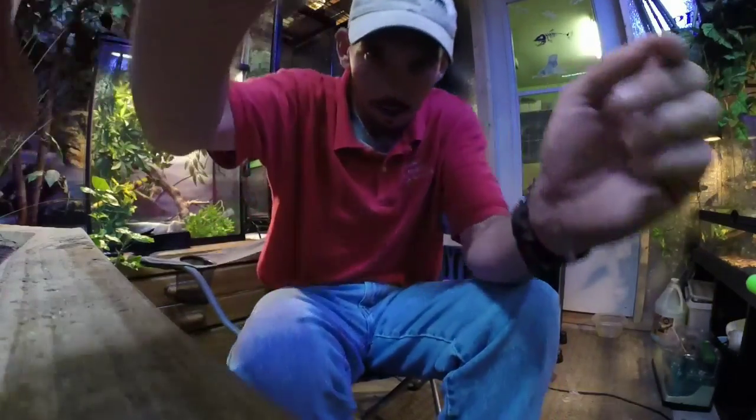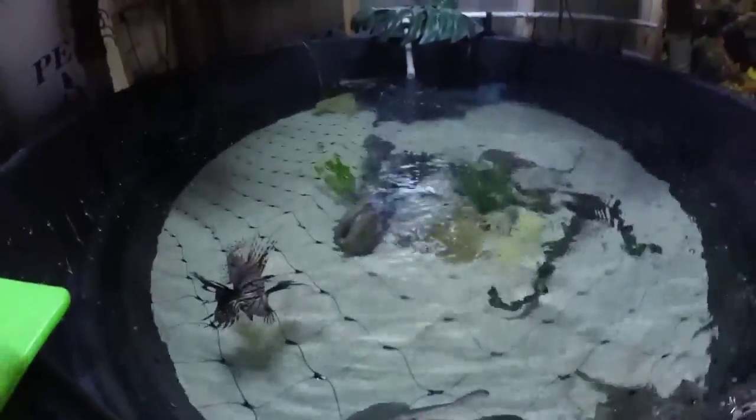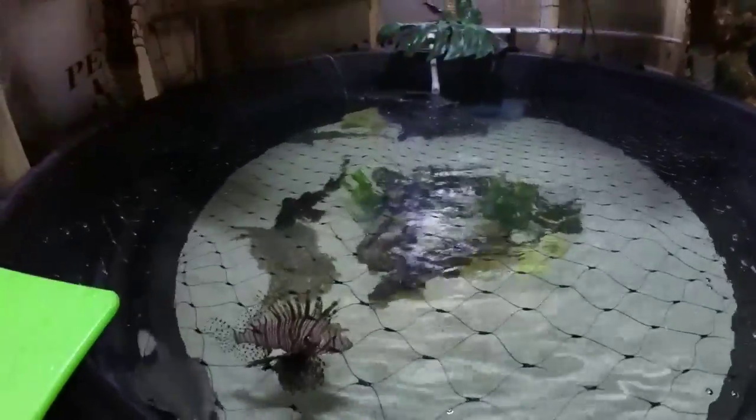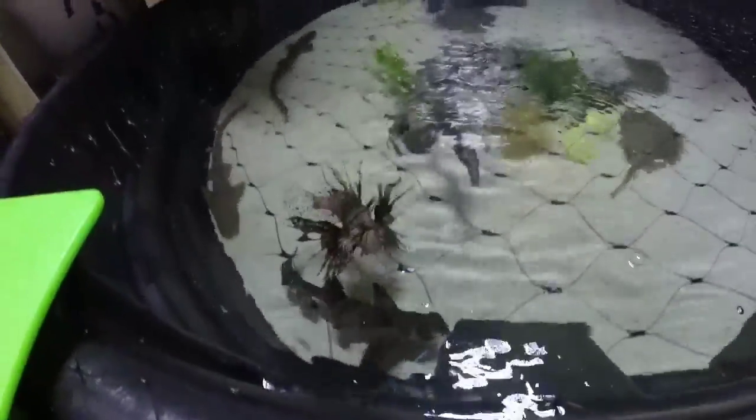Hey guys, what's going on. I wanted to take a second and make a quick video about something that happened with the pond — could have been bad — and just put it out there so nobody else does it. I added this netting, and I'm sure you can probably guess why. I figured I'd feed them while I was videoing, but that shark right there...